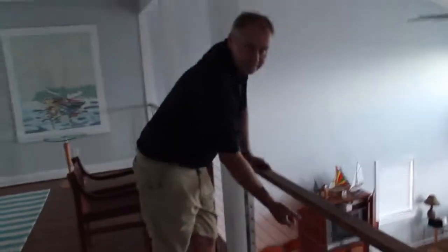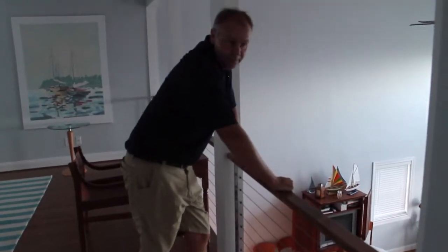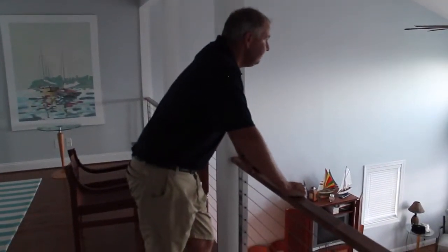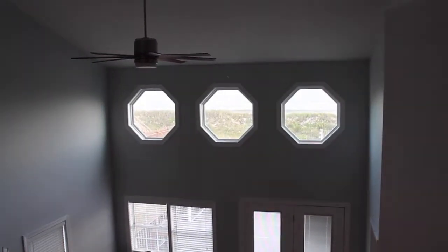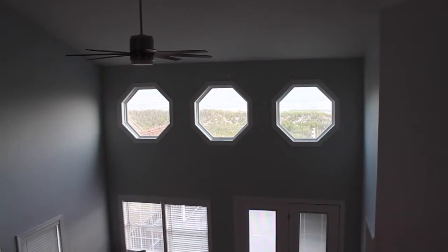The wire railing does not impede any looks, and the view is fantastic. I've got three windows that overlook the ocean and the dunes, which is gorgeous.